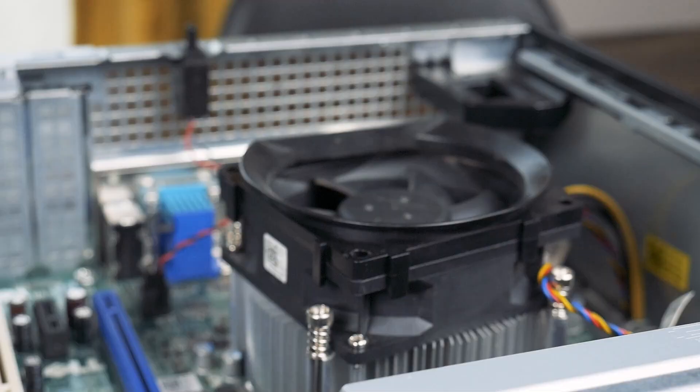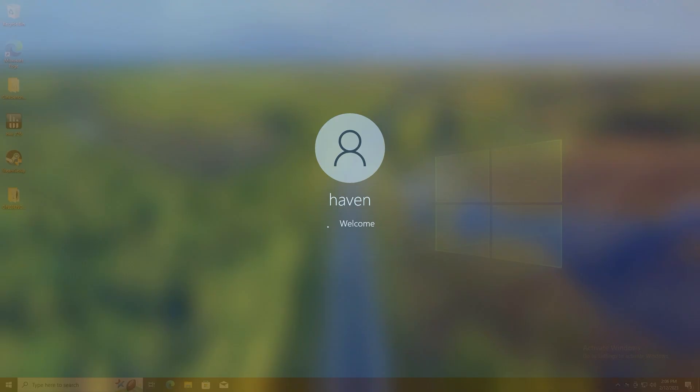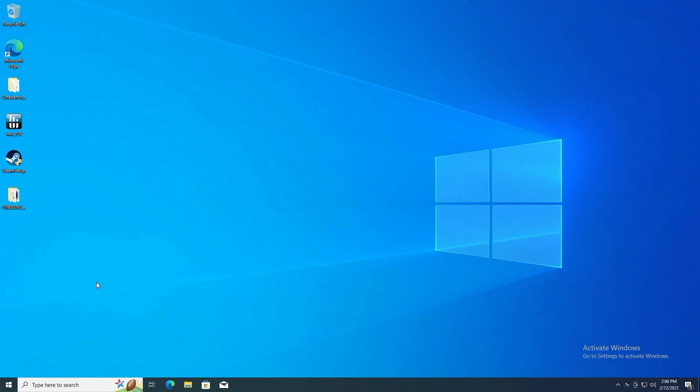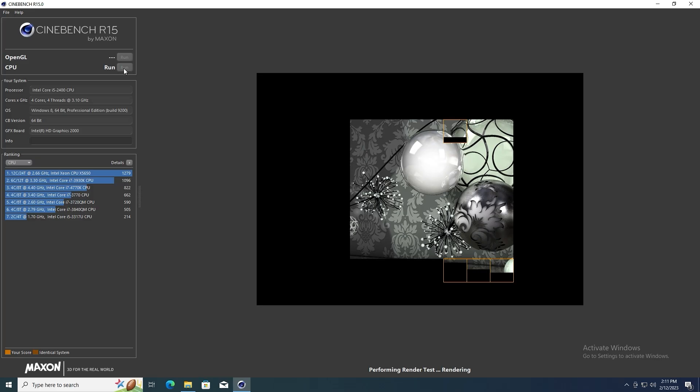It should be no surprise that the 4-core i5-2400 handled Windows and basic tasks with no issue. In PCMark10, the Optiplex 790 scored 5980 in the Essentials category and 4186 in Productivity. In Cinebench R15, it managed a 3-run average of 432, and in Cinebench R23, a multi-core score of 2268.